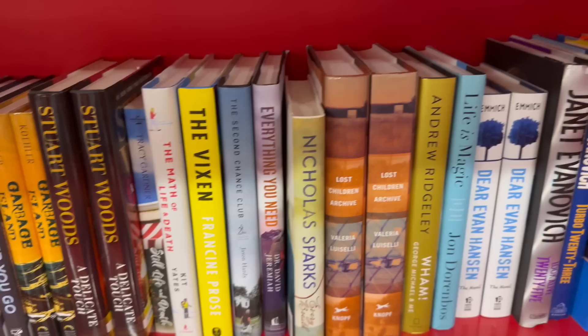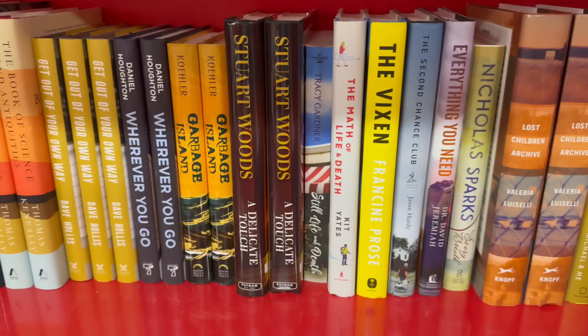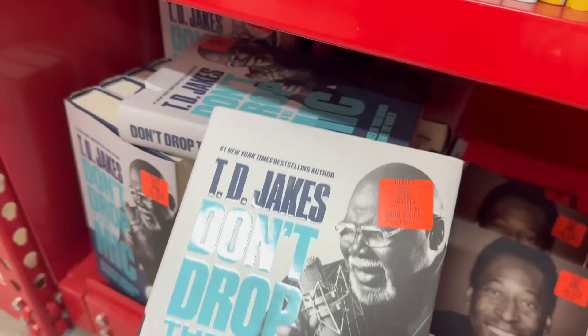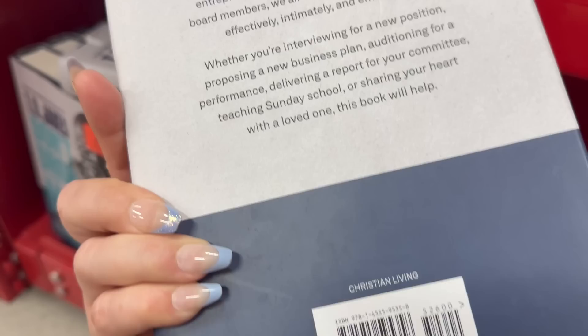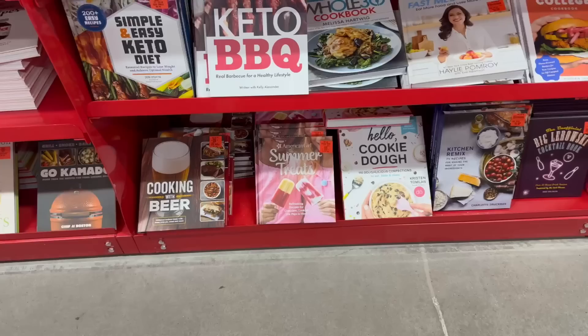This area has a lot of $3.99 books — and look at Nicholas Sparks' 'Every Breath' for $4.99! TD Jakes' 'Don't Drop the Mic' is there too — a nice thick book. They've got a great selection: $3.99 and $4.99 prices throughout. If there's an area I missed, please comment down below. Here are some great cookbooks too — 'Hello Cookie Dough,' 'Kitchen Remake Remix,' and 'The Ultimate College Book' — that might make a great graduation gift for $3.99.